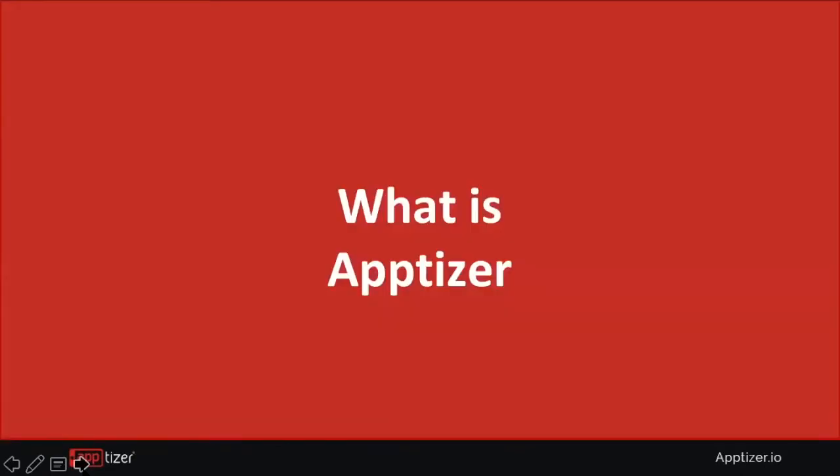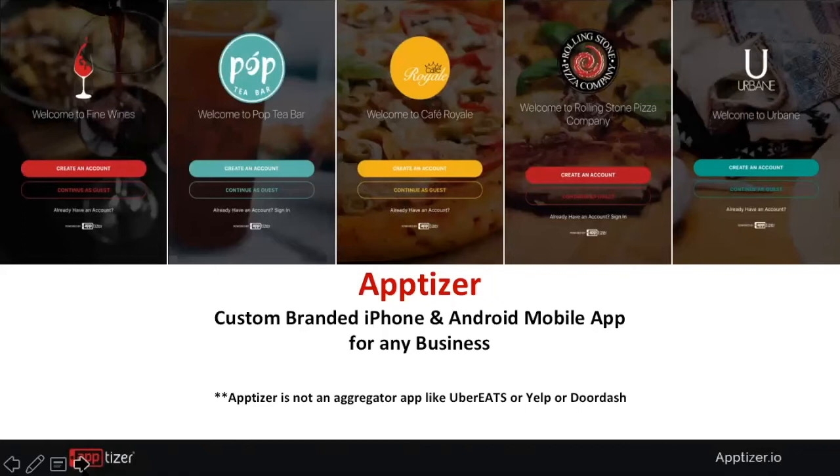What is Apptizer? We are a custom-branded mobile app for iPhone and Android — the merchant gets their own logo, their color, their icon, and their own application. We are not an aggregated app like DoorDash or Uber Eats, which would have hundreds of merchants on their platform. Apptizer provides a more customized solution that delivers a unique service to the particular merchant.